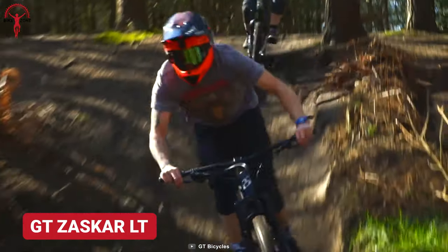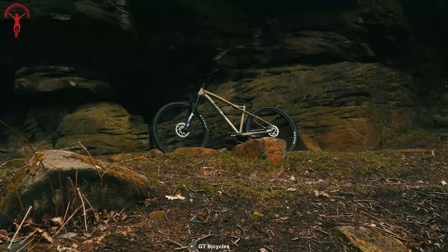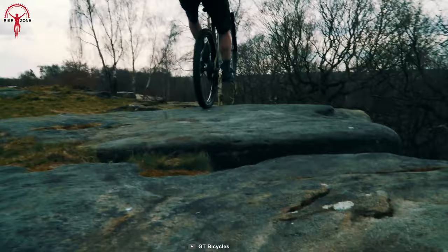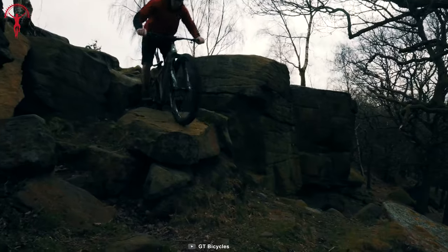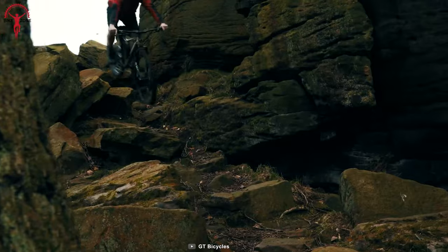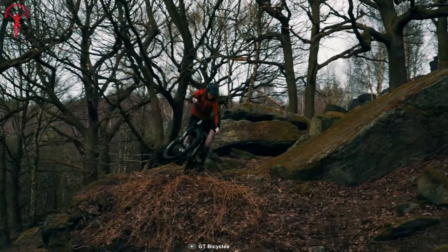The GT Zaskar LT features two hardtail MTBs in the series, the Elite and Expert. It has upgraded frames and geometry so riders can keep the attitude when conquering mountains. The RockShox series fork integrated with the MTB absorbs all the shock from rugged trails. Plus, these MTBs offer hydraulic disc brakes and solid tires for enhanced stability on mountain trails.